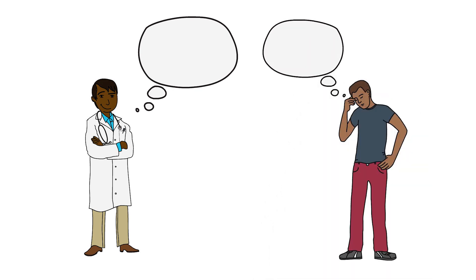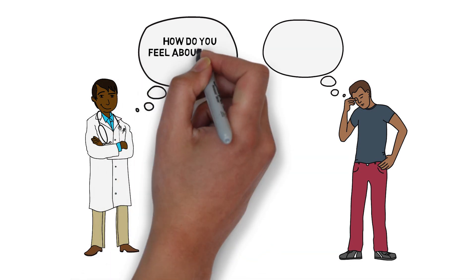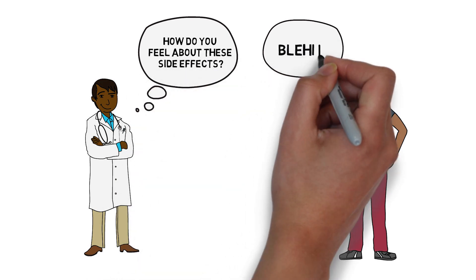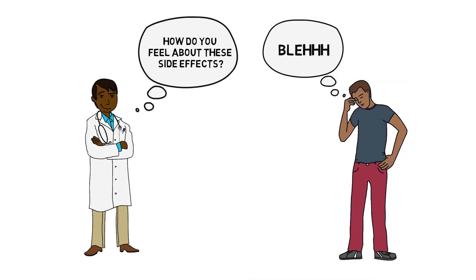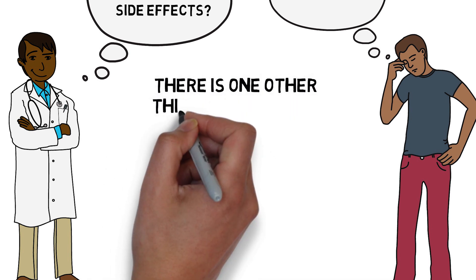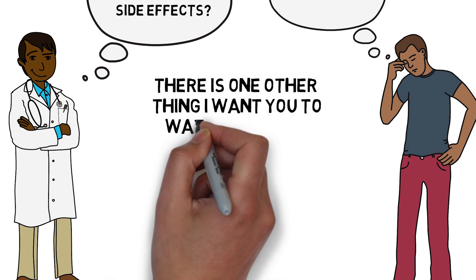In addition to weight gain, glipizide has a very broad range of side effects that include nausea, diarrhea, skin reactions, drowsiness, and more. Most of these other side effects are pretty rare — about 5% or less. The other major side effect that is quite common, however, is hypoglycemia, which is when your blood sugar drops dangerously low.